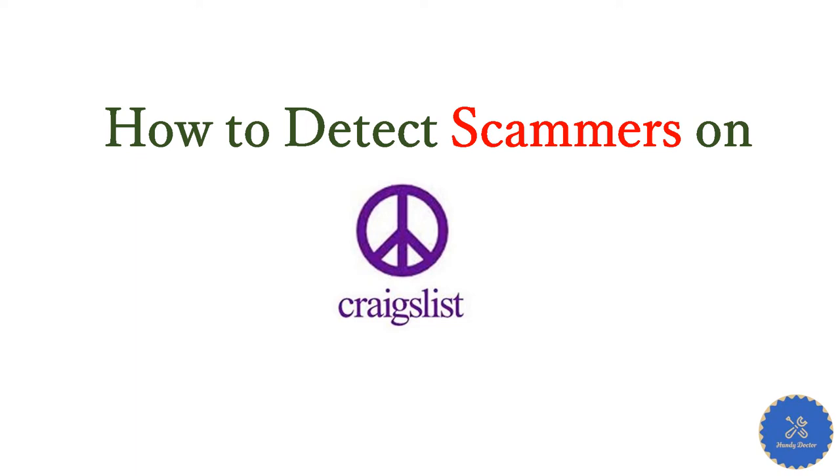Hi, this is HandyDoctor. Today let's talk about Craigslist. It's a great platform and I use it a lot. But we all know there are a lot of scammers on it. Today we will talk about how we can detect the scammers and avoid them, so you save your time and sometimes even save you money. Here are the several rules I will tell you.